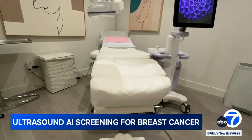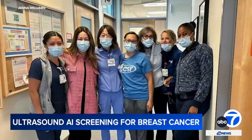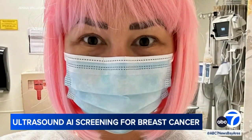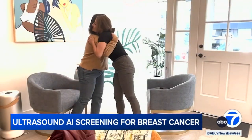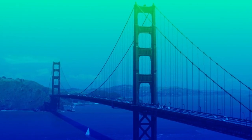Williams says coming to Eve Wellness expedited her entire experience. It turned out to be a very rare, very aggressive cancer. If she had waited months for appointments in the hospital system, it could have been even worse. After six months of chemo, we're happy to report she's now cancer-free. Reporting for ABC 7 News, Stephanie Sierra.